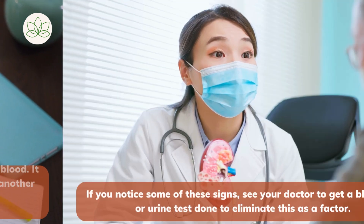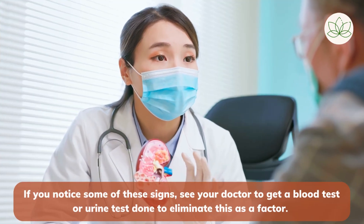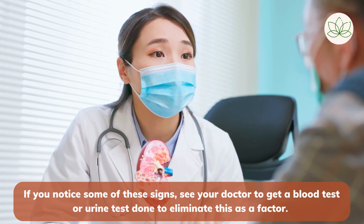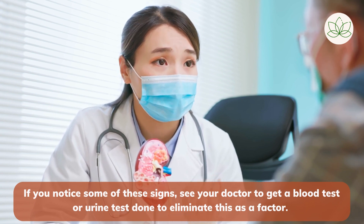If you notice some of these signs, see your doctor to get a blood test or urine test done to eliminate this as a factor. These tests are easy but can bring a great change in your life if you do this as soon as possible.